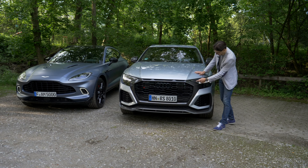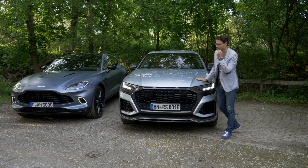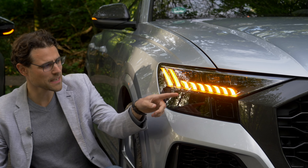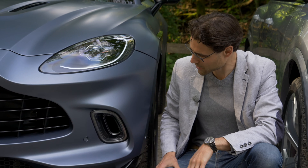A lot of carbon fiber use here, and the daytime running lights are really different as well. Both have very interesting turning indicators — the Audi in a cascading style, and with the Aston Martin it's not cascading but in the lower area, also a very interesting shape.